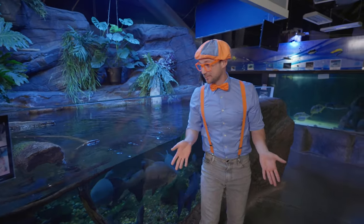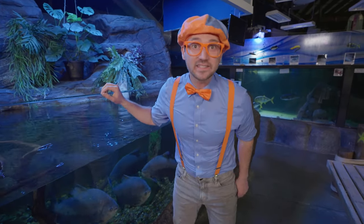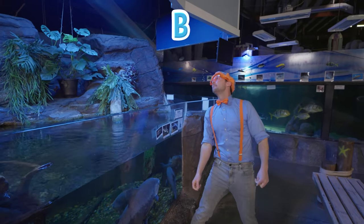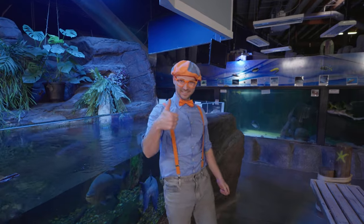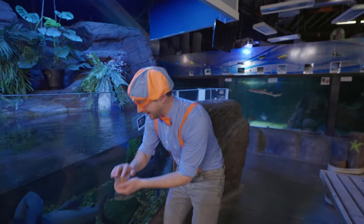Wasn't this so much fun learning about marine animals together? Yeah, I had a great time learning with you! Well, this is the end of this video. But if you want to watch more of my videos, all you have to do is search for my name. Will you spell my name with me? B-L-I-P-P-I — Blippi! Good job! All right, see you again!